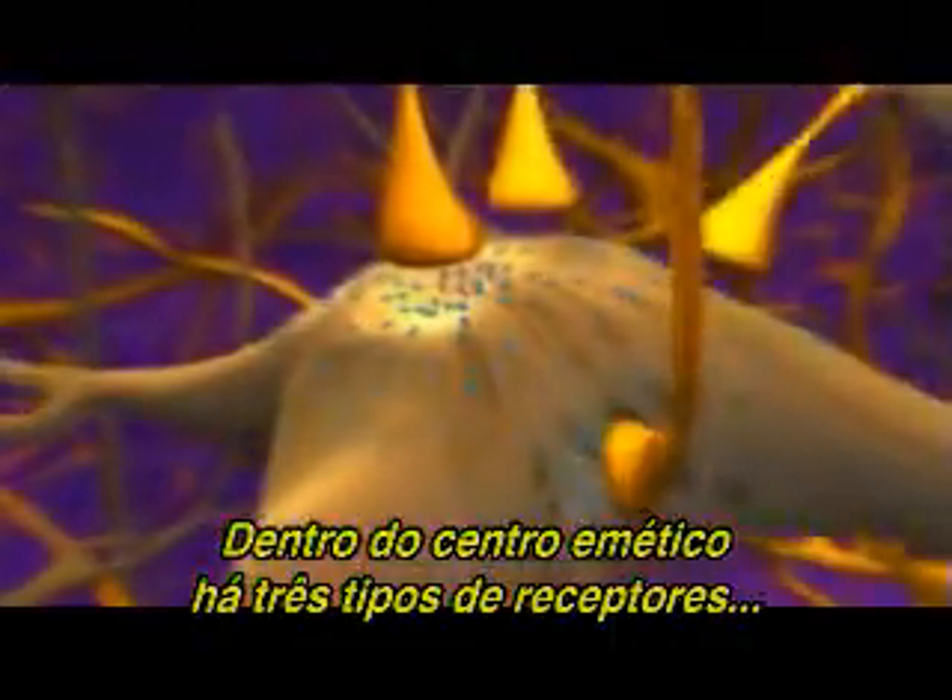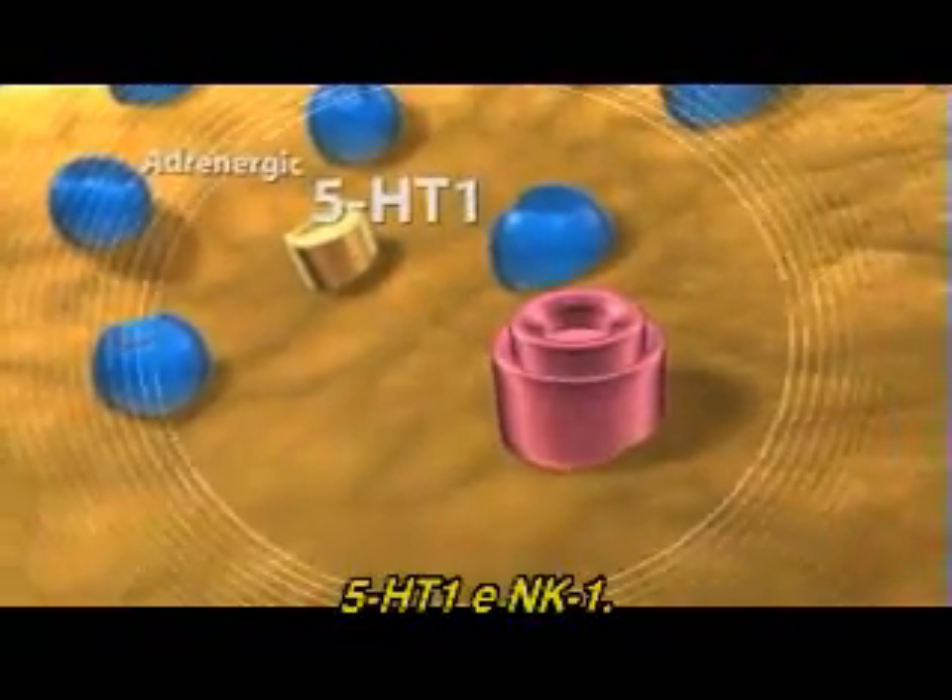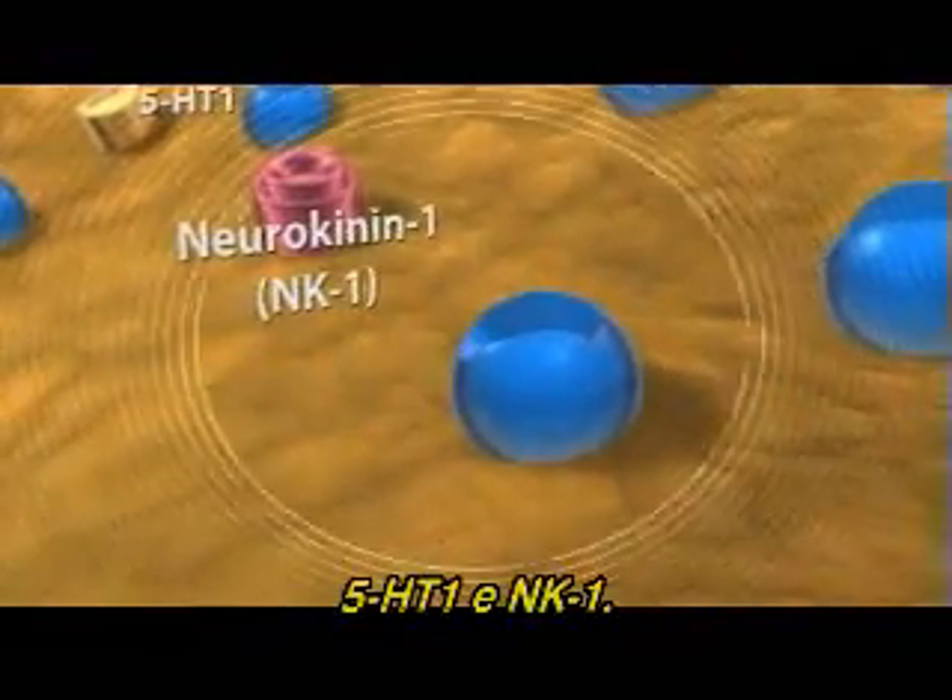Within the emetic center, there are three types of receptors currently identified: adrenergic, 5-HT-1, and NK-1.